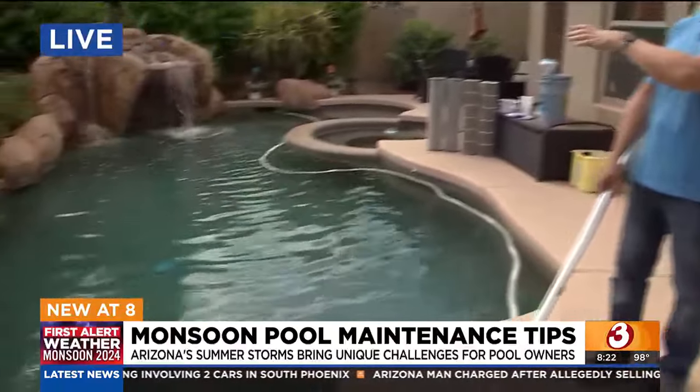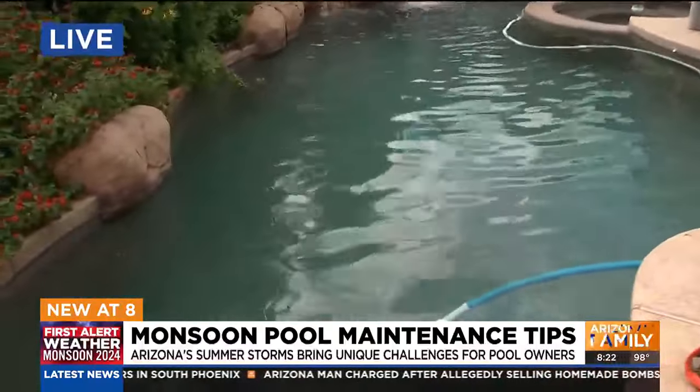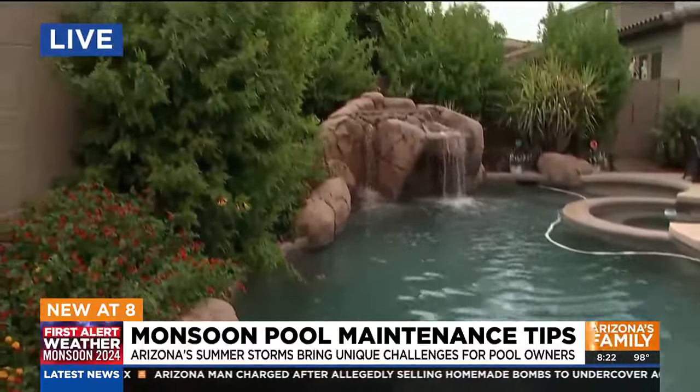How important is that maintenance here? It's extremely important — it's one of the most challenging times of year for a homeowner to take care of their pools. You have the weather on you. When monsoons come in, you've got high winds. And if you notice on our pool here, we have nice foliage, and when the winds hit, that will fall itself into the pool.